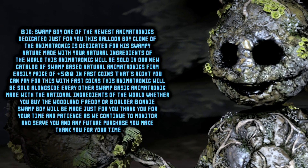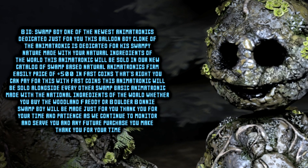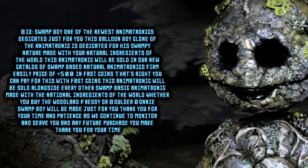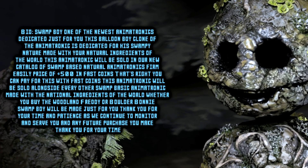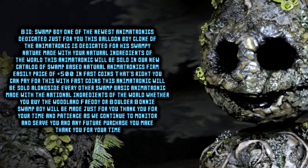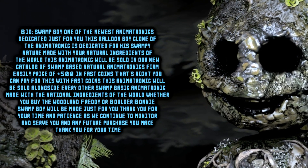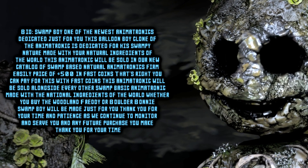This animatronic will be sold in our new catalog of swamp-based natural animatronics for the firm, easy price of $500 in Faz Coins. That's right — you can pay for this with Faz Coins! This animatronic will be sold alongside every other swamp-based animatronic. Whether you buy the Woodland Freddy or Boulder Bonnie, Swamp Boy will be made just for you!